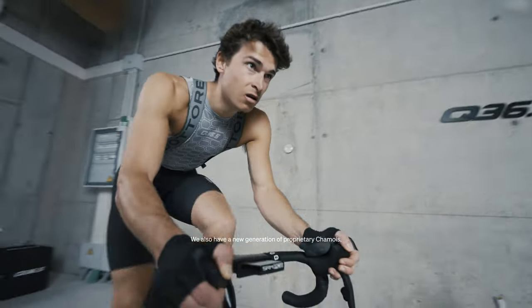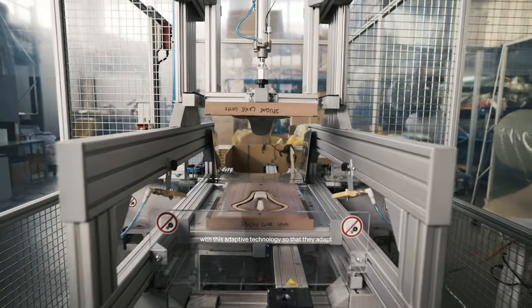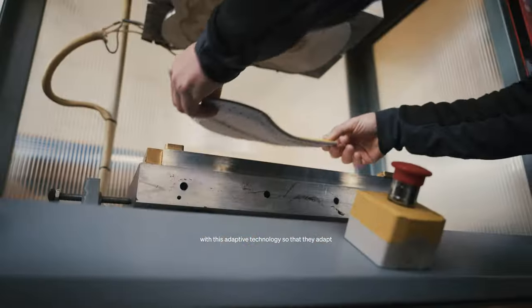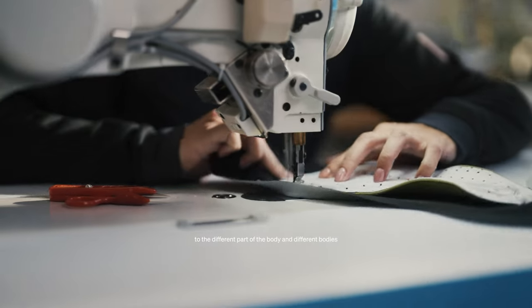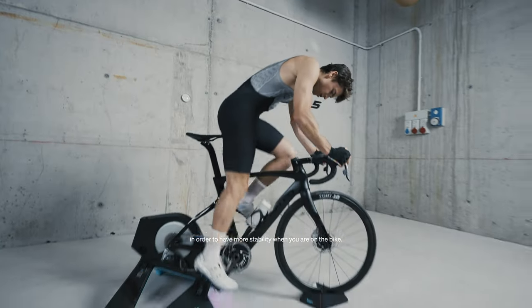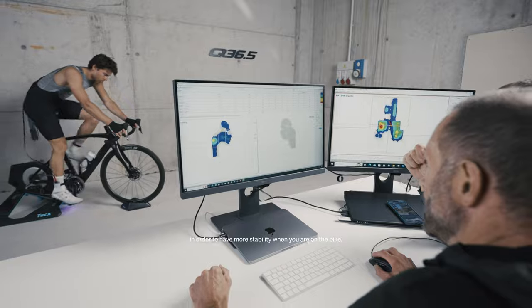We have also a new generation of proprietary chamois with this adaptive technology that adapts for the different parts of the body and different bodies in order to have more stability when you are on the bike.